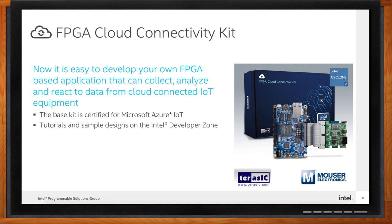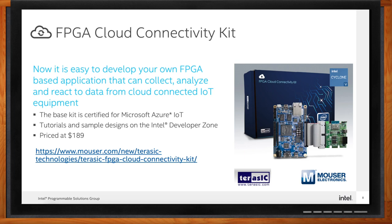The kit provides open-source FPGA-based design examples to make it easy and intuitive to get started. The base kit is certified for Microsoft Azure already. The included daughter card enables you to experience the versatility of an FPGA interfacing to sensors such as ambient light sensors, temperature and humidity sensors, accelerometers, and gyroscopes. Tutorials and sample designs are available on the Intel Developer Zone. Please visit the Mouser website to find out more details.